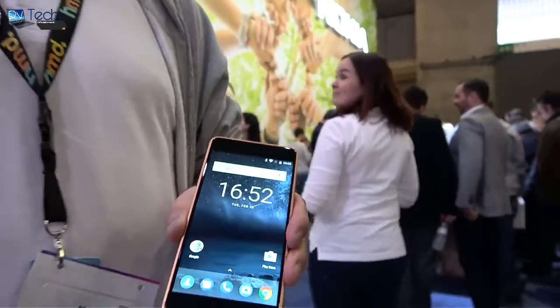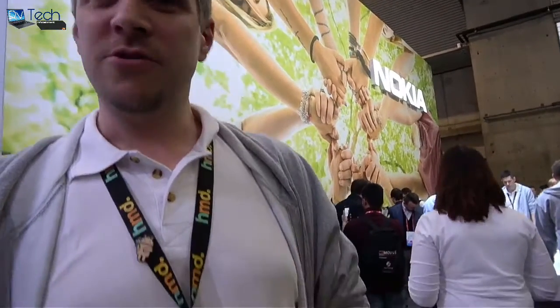We're at the Nokia booth and we have an Android device right here. My name is Marco, from HMD Global. HMD Global is licensing the Nokia brand and working together with a couple of partners to create really cool smartphones.